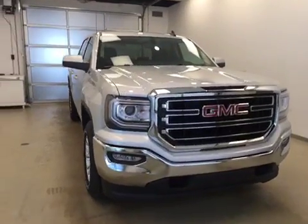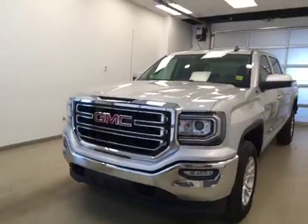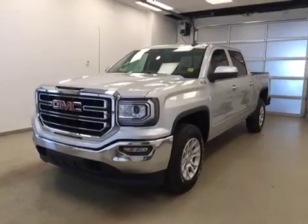Once again, this is stock number 170220 on a 2016 GMC Sierra 1500 SLE Crew Cab, and our exterior color today is Quicksilver.